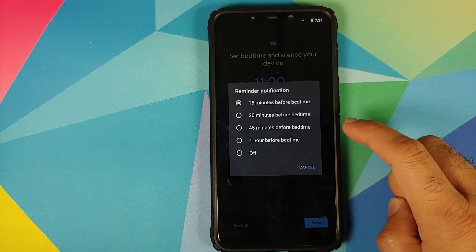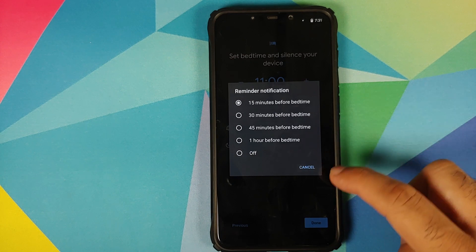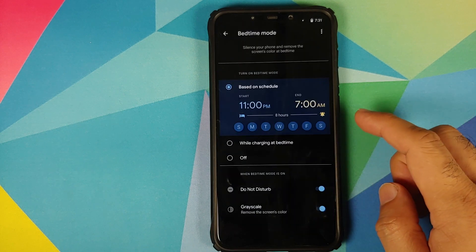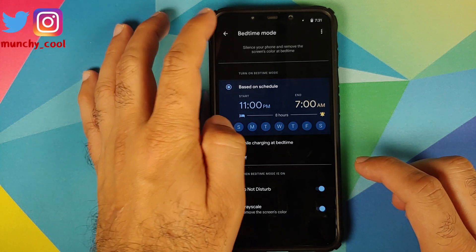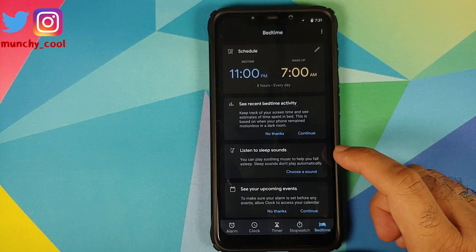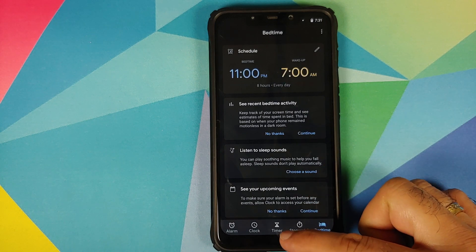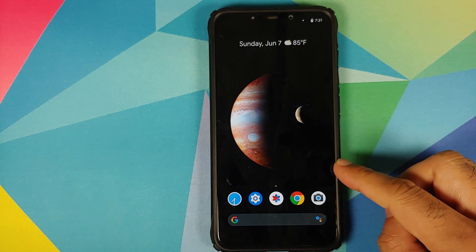You can set the time at which you want to sleep — so let's say I want to sleep at 11 p.m. You can also set a reminder notification for a specified amount of time before your bedtime, to let you know that your bedtime is approaching. You can set your bedtime mode — whether you want it to be Do Not Disturb, grayscale — you have different options. Once you are done you can tap Done, and you can also listen to sleep sounds if you prefer to fall asleep with some soothing music.